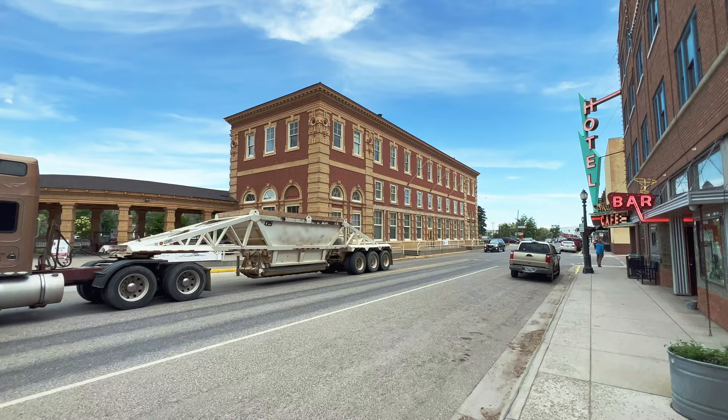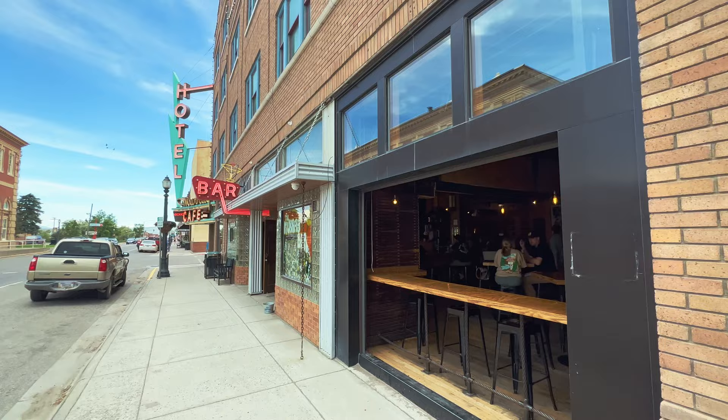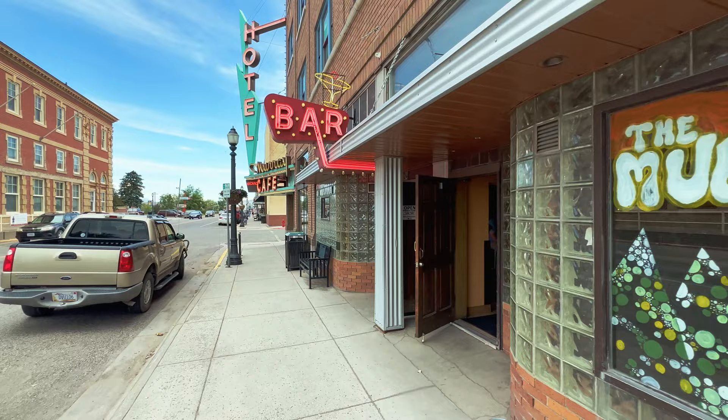This is a historic depot. I'm going to go ahead and walk because it's pretty loud here. Take a look into the Murray here, and I don't want the traffic to drown out my dulcet tones.